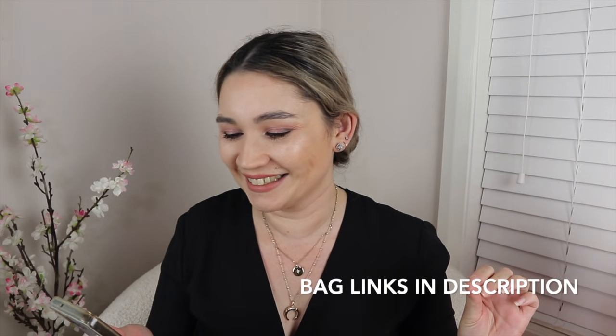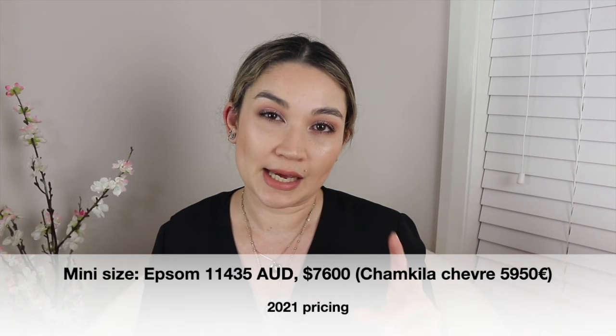Full warning — I'm probably going to butcher a lot of things because I don't speak French at all, I speak pure Australian. The first bag is the Mosaique Au 24. It actually has two sizes: the size 17 and the size 21. My favorite size is the Mosaique 17. The buckle on this bag represents the mosaic floor of FSH — the Faubourg store in Saint-Honoré.